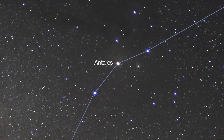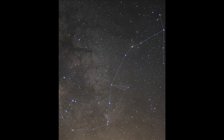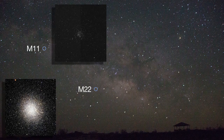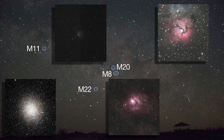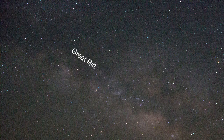Start your tour near Scorpius' bright red star, Antares, and soon you'll be viewing the center of our galaxy. A nudge of your binoculars will reveal star clusters like M22 and M11, the Wild Duck Cluster, and nebulae like M8, the Lagoon Nebula, and M20, the Trifid Nebula. You can also see a dark lane that divides the bright band of the Milky Way lengthwise. That's the Great Rift — star-forming molecular dust that blots out the light.